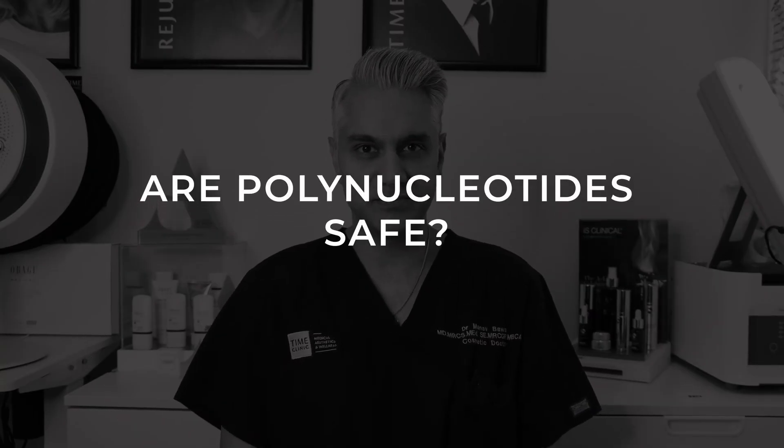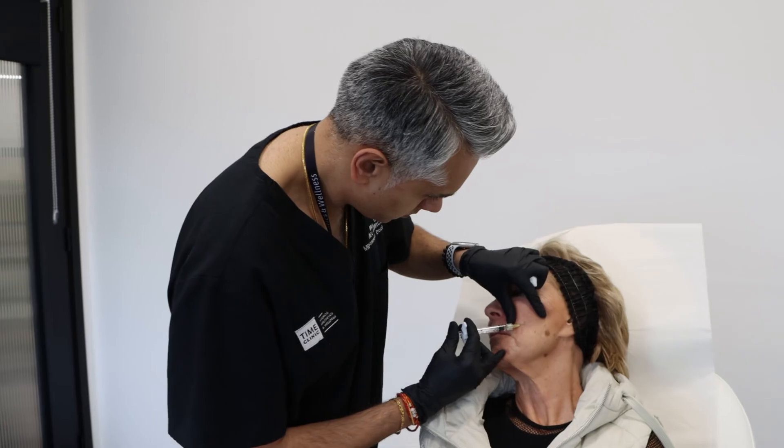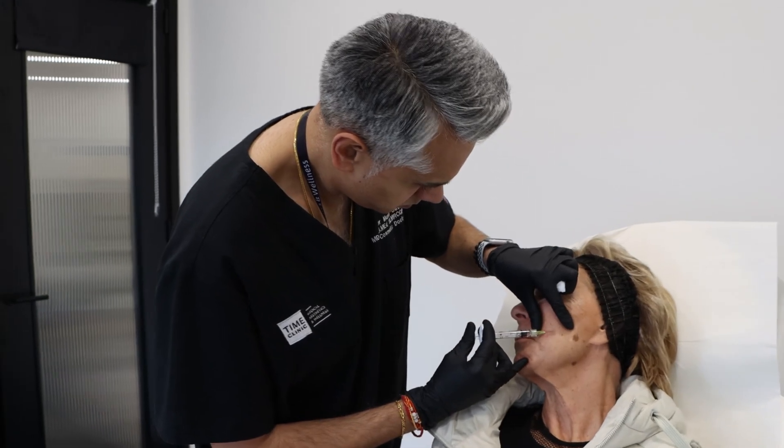Are polynucleotides safe? Generally, they're considered very safe because they're biocompatible with our own skin, with a very low risk of allergic reactions and general complications. Polynucleotide treatments are minimally invasive — injected directly into the skin without going past it, which reduces the risks compared to other injectables. These treatments are only used by regulated practitioners, and products are from top pharma companies that have done rigorous clinical trials and research to ensure safety.